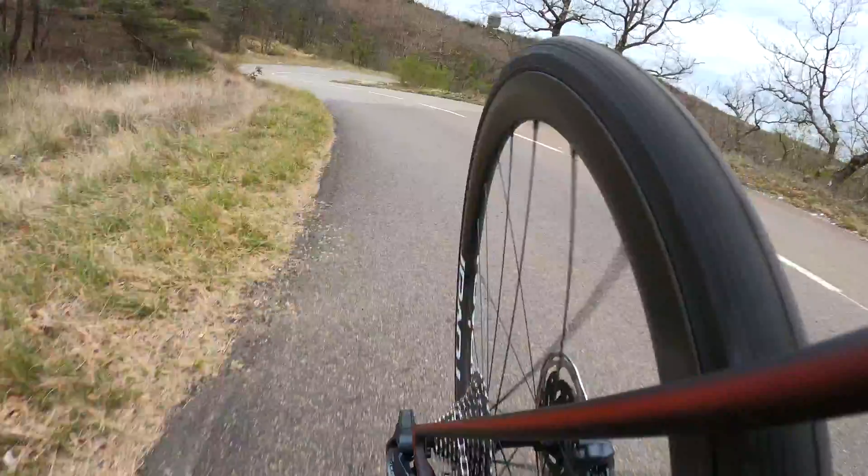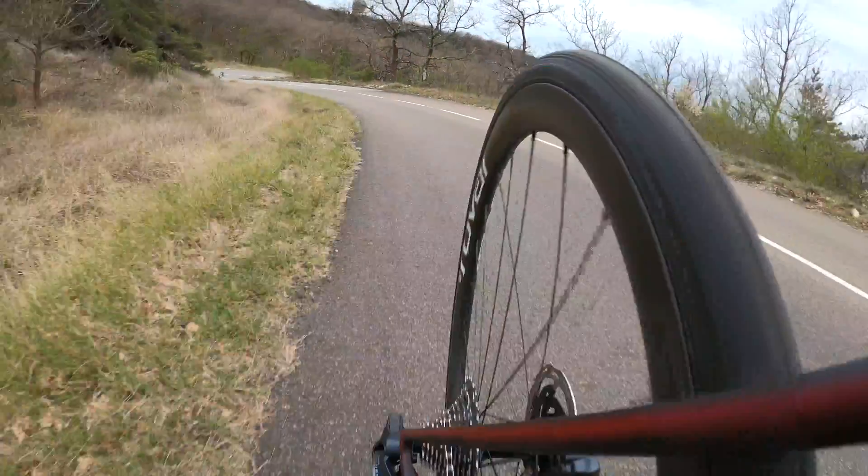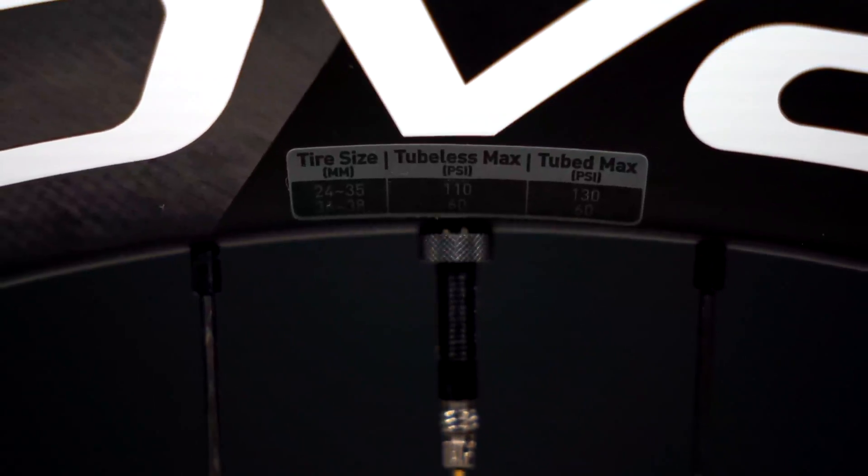This, of course, is in addition to the ability to run lower tire pressures in a tubeless tire and its flat prevention capabilities when used with sealant.